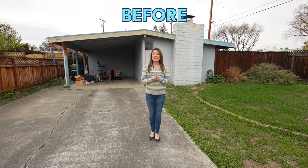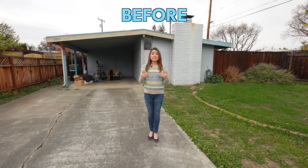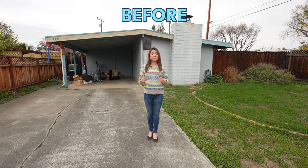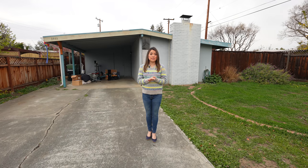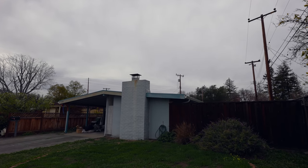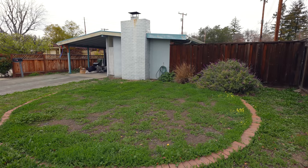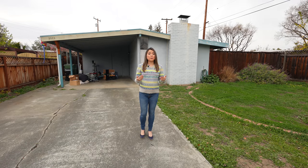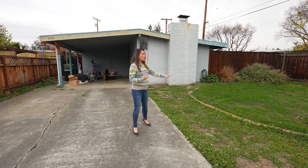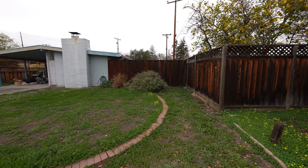Today I'm going to show you this new flip that we just bought. It's in the city of Santa Clara — a great location because it's only two miles from the new Apple campus. As you can see, the curb appeal of this home is not great right now. It needs a lot of TLC and we are going to have to put a new lawn in this front yard and a lot of plants and new mulch.